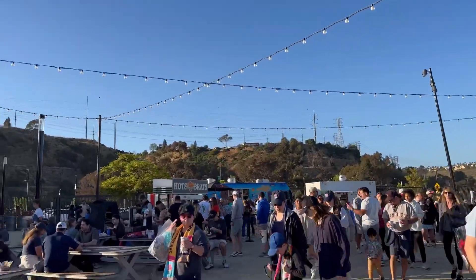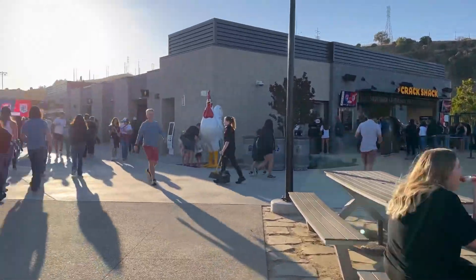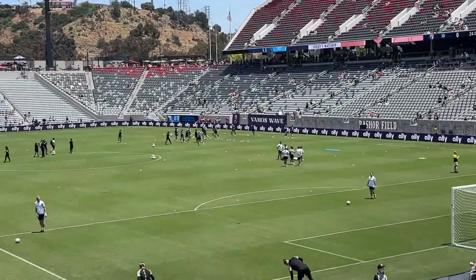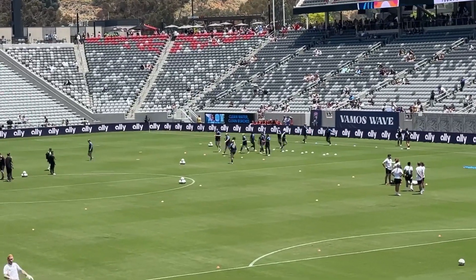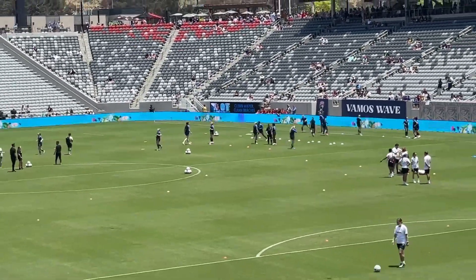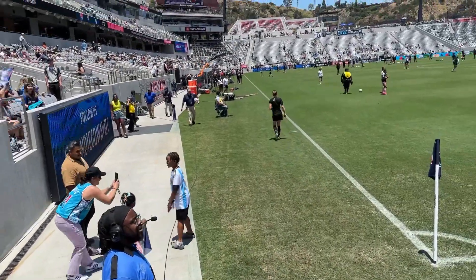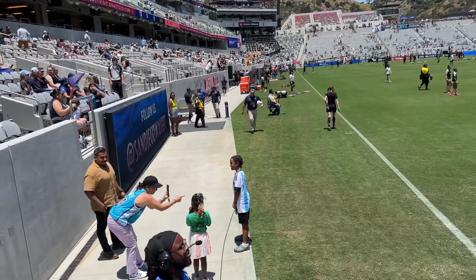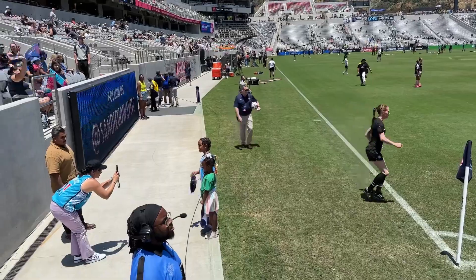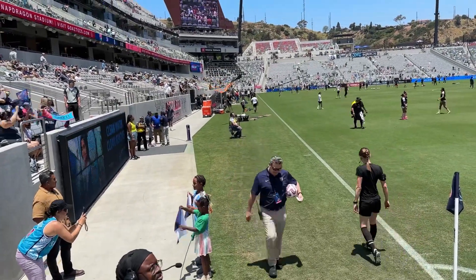They also have some grassy areas and tables where you can chill and eat your food before the game or at halftime. I came with my friends who are season ticket holders, and they were able to get the kids down to the field so they could take a picture, which was the highlight of their day. Even though it was super hot, we had a good time and can't wait to support women's sports and San Diego Wave even more in our hometown.